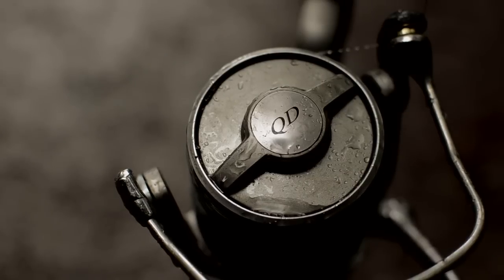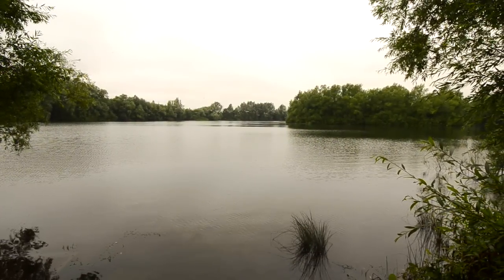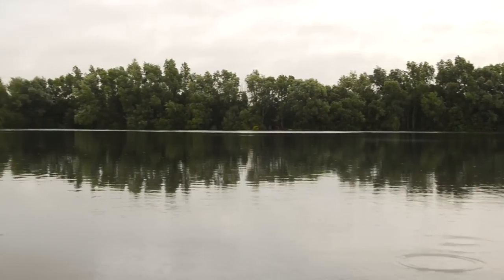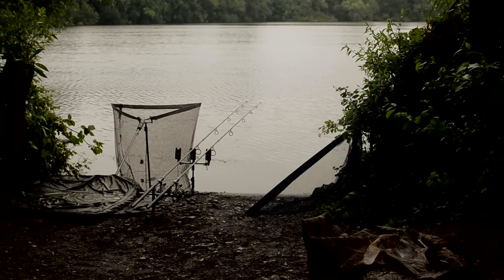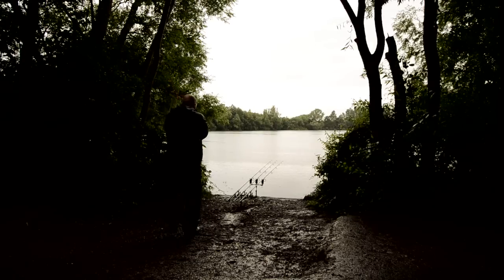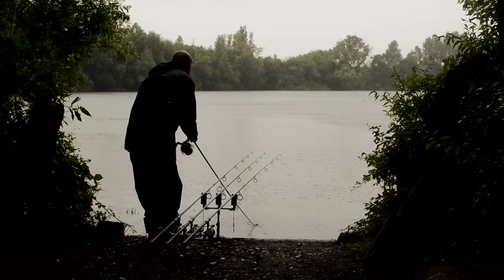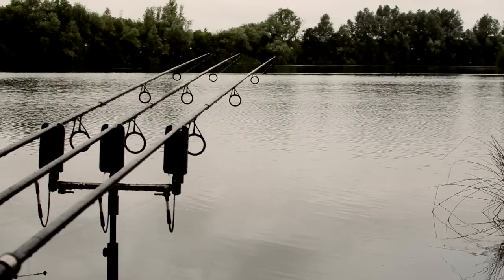If I talk about my highs and lows from this session: my highs would be firstly to actually wet a line in what is a beautiful, beautiful venue. To get amongst them in the fashion I have and catch the numbers I have has been a great high. Also just proving that the methods I use are successful not just on the waters I normally fish, but on other waters — I can take that in my angling going forward. For 24 hours I've had solid rain, slept pretty much in my waterproofs the whole trip. It's not been comfortable or pleasant, but I'm blessed that it's stopped raining now. I'm going to fold my kit away and scarper before the weather changes again.